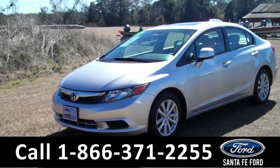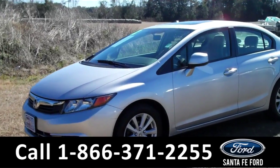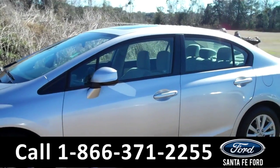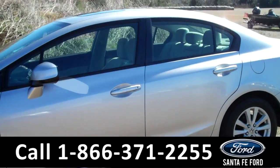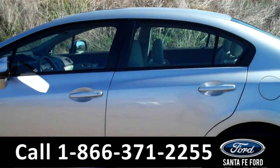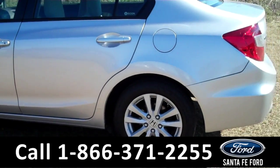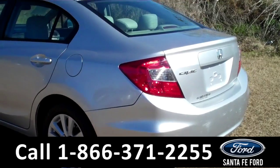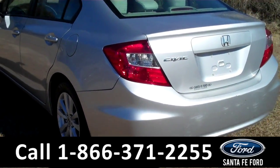Hey, it's Corinne from Santa Fe Ford. Today I'm going to be showing you a 2012 Honda Civic. This beauty is silver, a 1.8 liter automatic with alloy wheels, tinted windows, remote keyless entry. For more information, visit us online at SantaFeFord.com.